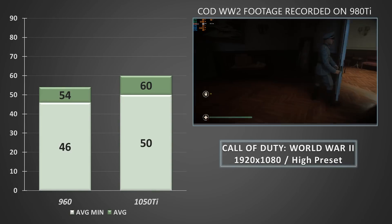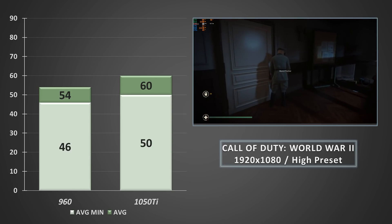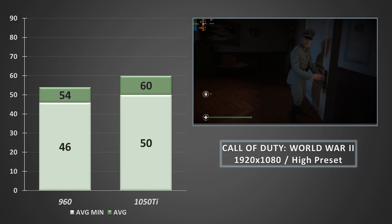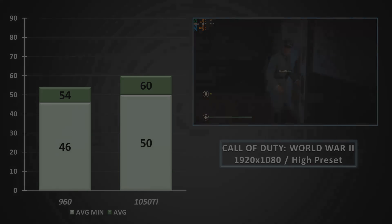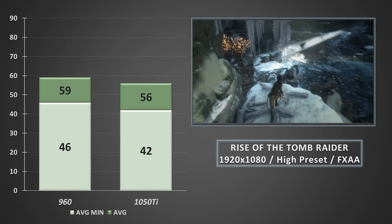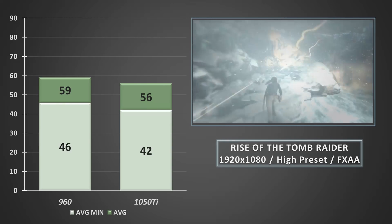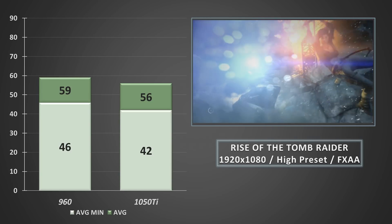Call of Duty WWII performed well on both cards, with the Pascal-based card taking a decent lead, averaging a solid 60FPS with minimums tickling 50. The 960 was no slouch either, but with averages in the mid-50s and average minimums in the mid-40s, it was a less smooth experience compared with the GTX 1050 Ti. In total contrast, Rise of the Tomb Raider performed much better on the old Maxwell card, beating the stock GTX 1050 Ti by 3FPS on average and around 3-4FPS on the average minimums — though both cards play perfectly well at these high settings.